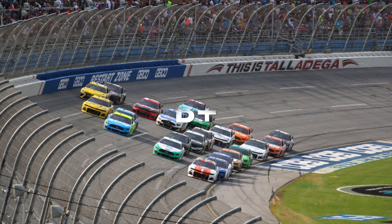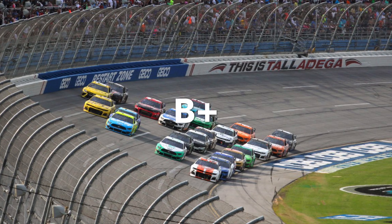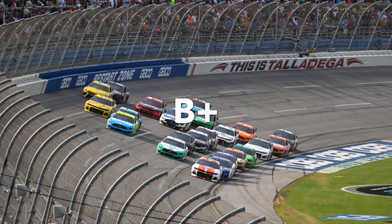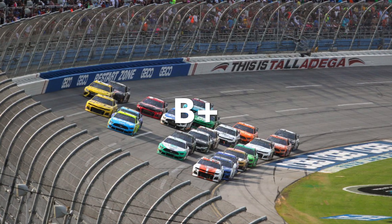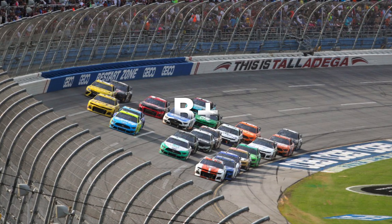Next up is Talladega. I gave a B+. Obviously, known for its great finishes and good racing. The only reason it didn't get an A like Daytona is because Daytona has the Daytona 500.